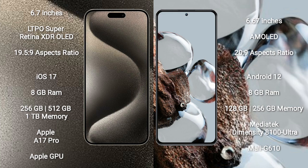Xiaomi 12T comes with 8GB RAM and 128GB or 256GB internal storage, with a MediaTek Dimensity 8100 Ultra processor and Mali-G610 GPU.